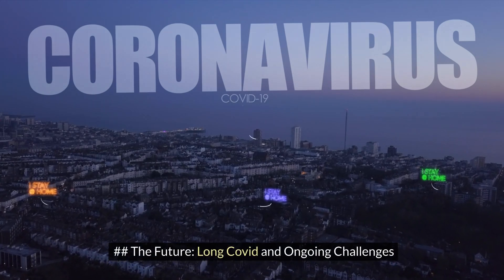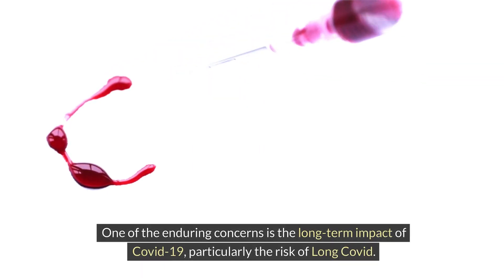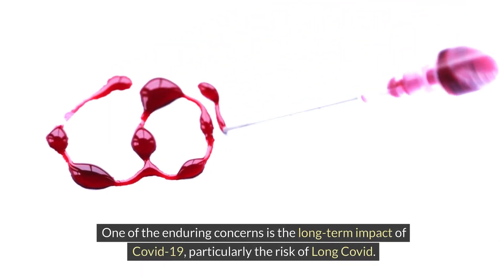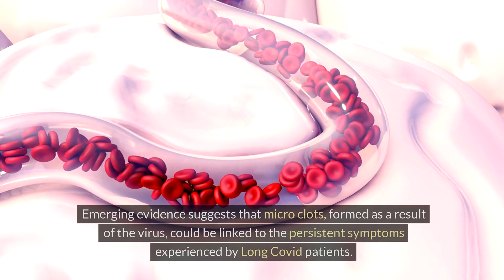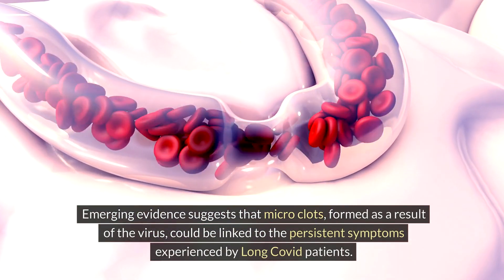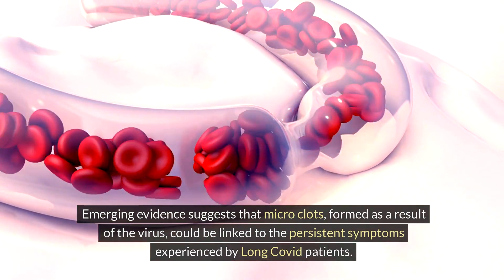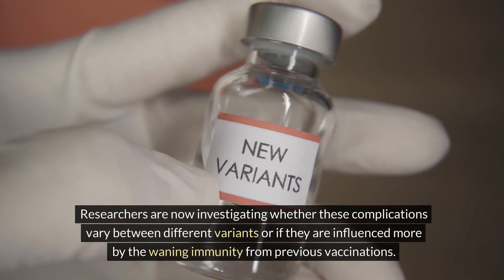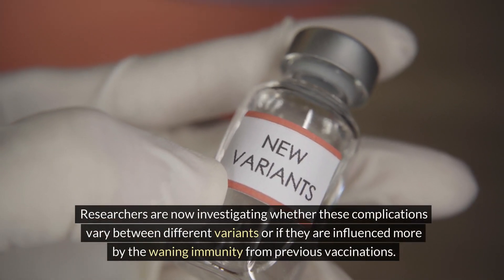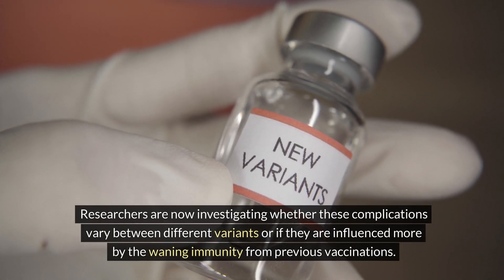Looking to the future, one of the enduring concerns is the long-term impact of COVID-19, particularly the risk of long COVID. Emerging evidence suggests that microclots formed as a result of the virus could be linked to the persistent symptoms experienced by long COVID patients. Researchers are now investigating whether these complications vary between different variants or if they are influenced more by waning immunity from previous vaccinations.